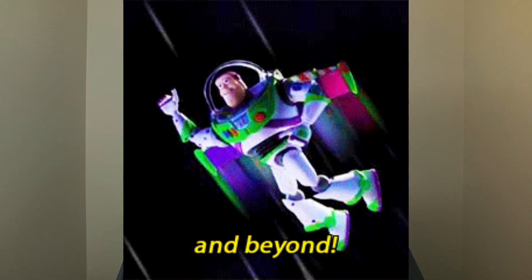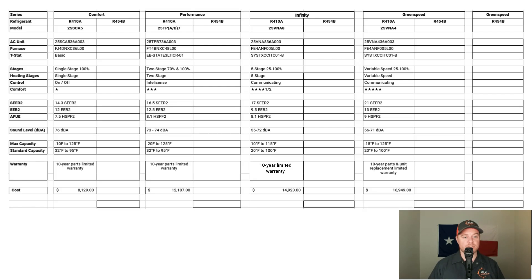Now let's look at performance and product cost. We'll zoom through the Comfort and Performance Series because there aren't a lot of performance changes between old and new — the biggest change is probably going to be cost. When it comes to the Infinity equipment, that product line changed quite a bit, so we'll spend the bulk of our time there. On the comparison chart, we're looking at the Comfort Series, Performance Series, and three different Infinity green speed systems. In all examples, I am using a three-ton system to keep everything as close to apples-to-apples as possible.